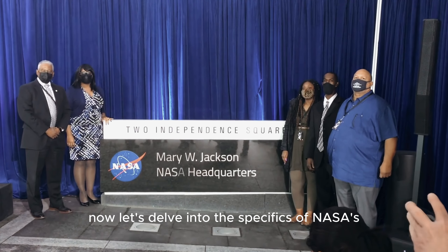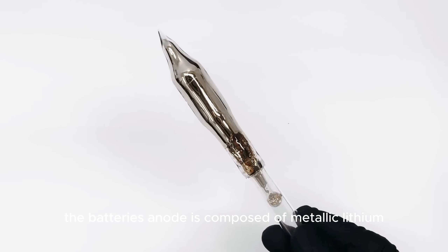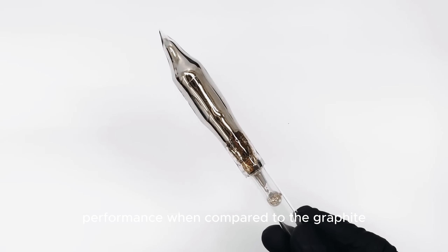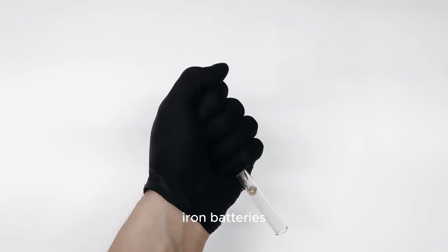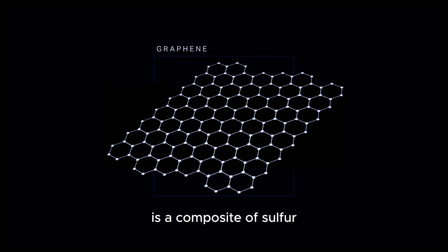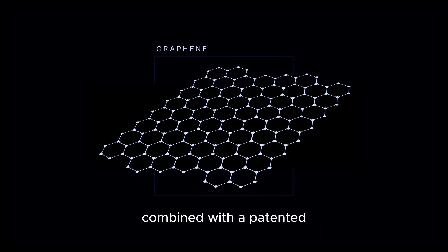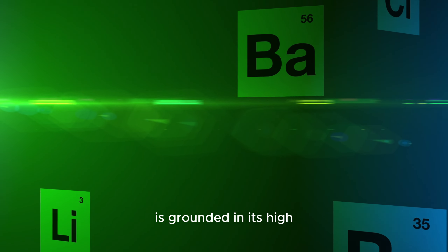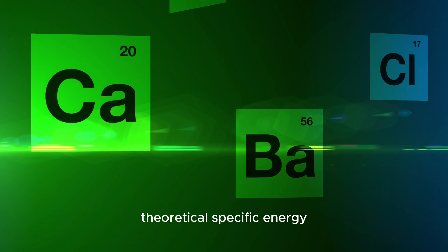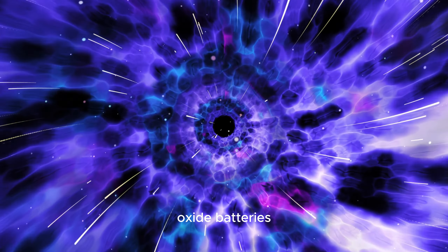The SABRS battery's anode is composed of metallic lithium, offering superior performance when compared to the graphite or silicon anodes used in traditional lithium-ion batteries. The cathode is a composite of sulfur, selenium, and selenium sulfide compounds, combined with a patented porous graphene material known as holey graphene. The selection of lithium-sulfur chemistry is grounded in its high theoretical specific energy, promising nearly three times the energy density of conventional lithium-cobalt oxide batteries.